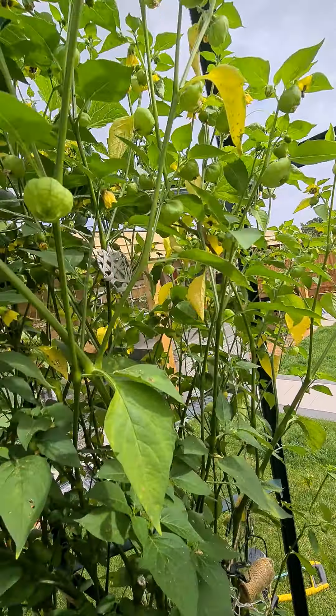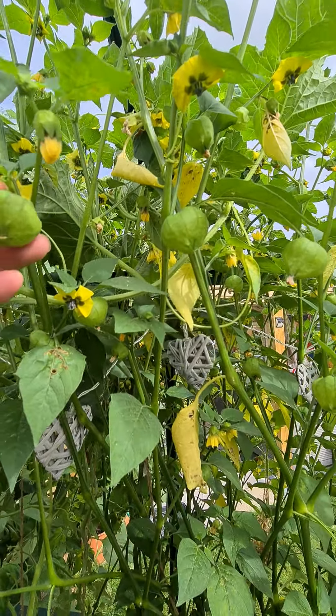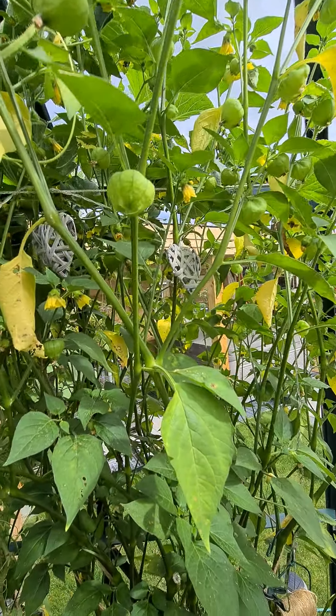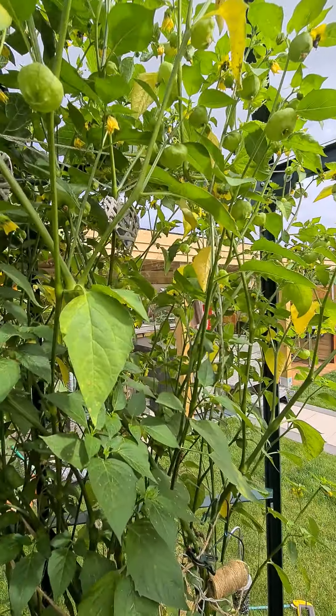And then I had a tomatillo - they're kind of doing what they're supposed to do but they're very small. I think I might cut this down. I've got one down at the allotment and it's much bigger, but it brings lots of bees in - there's always bees buzzing around it.